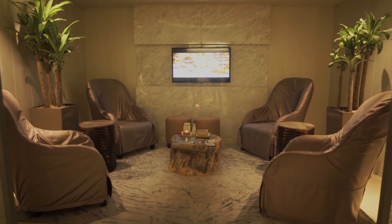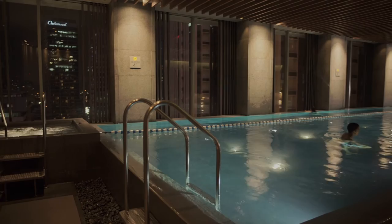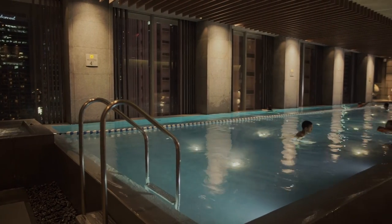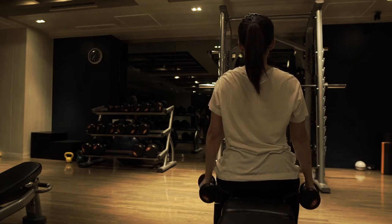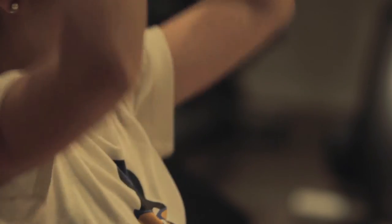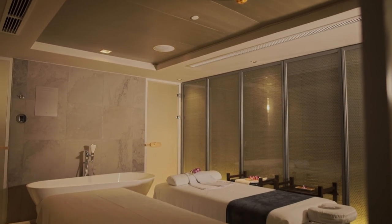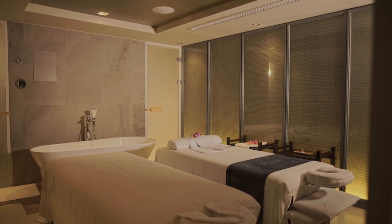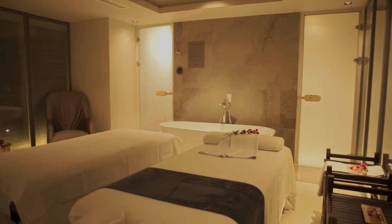Take a short break from the stresses of city living and take a relaxing dip in Marco Polo's indoor infinity pool on the 22nd floor. The Flow Fitness Centre is open to all guests, from gym buffs to beginners. And if it's peace and quiet you're looking for, a massage session at the Flow Spa will leave you feeling reinvigorated and ready to face the hectic week ahead.